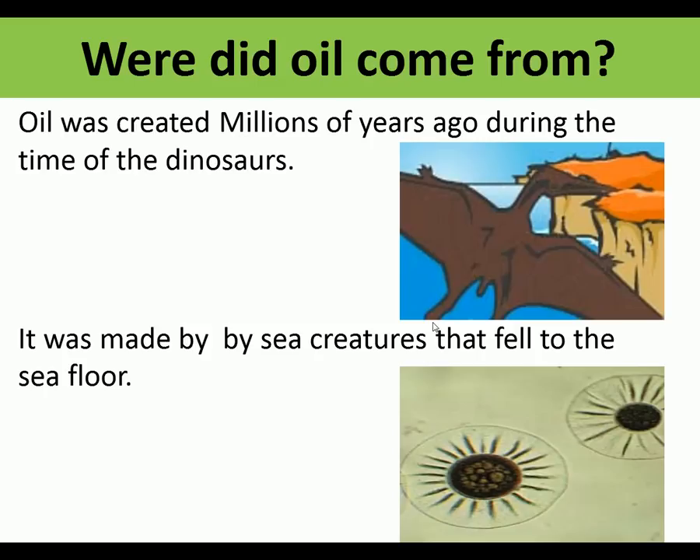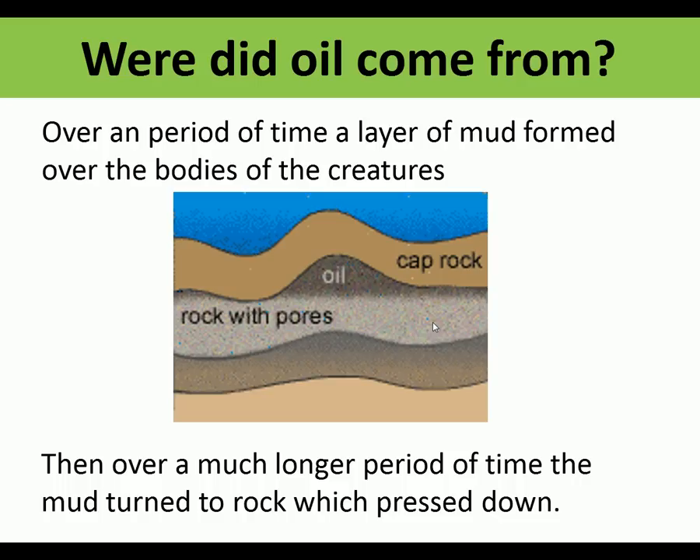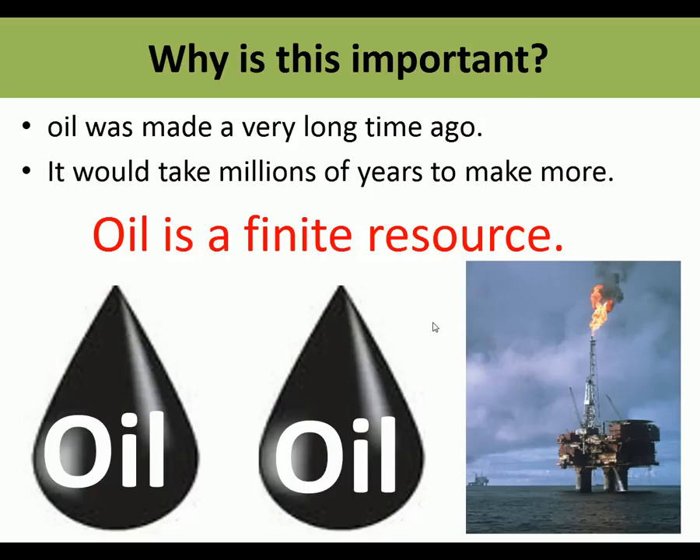Where did oil come from? It was created millions of years ago during the time of the dinosaurs, made by sea creatures that fell to the sea floor. These creatures built up in layers and over time turned into oil. The oil was made a long time ago and would take millions of years to make more, so oil is a finite resource - basically, when the oil runs out there isn't any more. Unlike trees from sustainable forestry which can be regrown, oil is not sustainable.